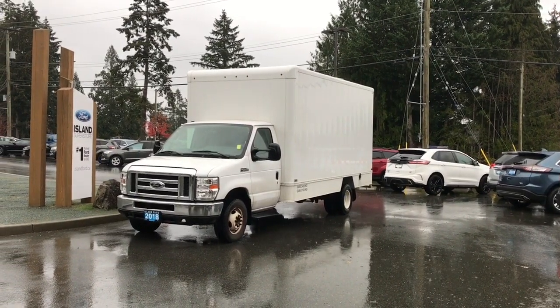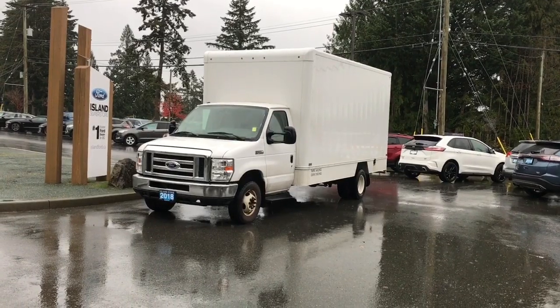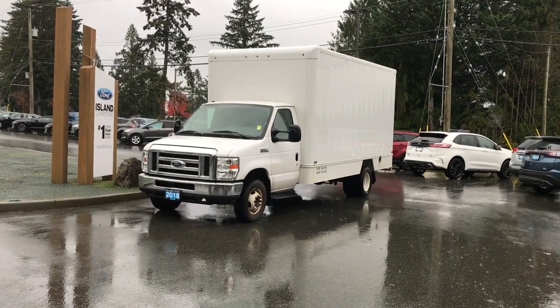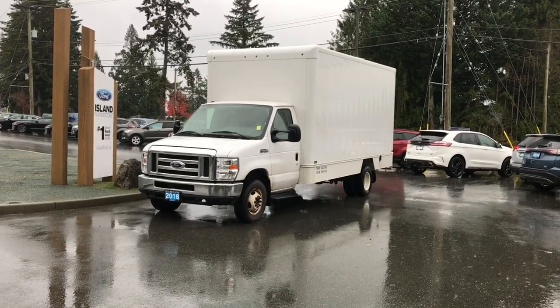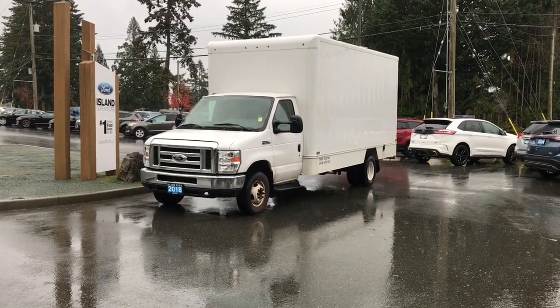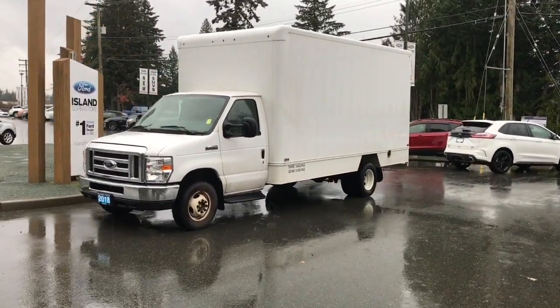Thanks for joining us today for this quick mini video, just to give you a look at this 2018 Ford E450 cutaway truck. It has lots of uses and it's a great vehicle. It's got a 6.8 liter 10 cylinder engine, automatic transmission, and it's rear-wheel drive.